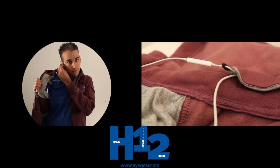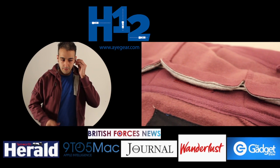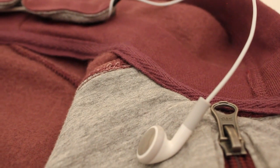The iGear H12 is available to purchase now at iGear.com. iGear has been featured in The British Forces News, The Gadget Show Live, The Herald, The Journal, 9to5Mac, Wanderlust, and many more.